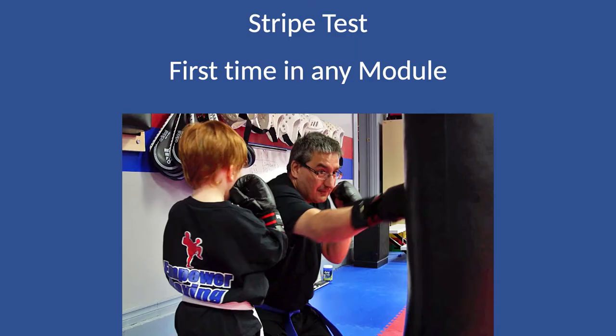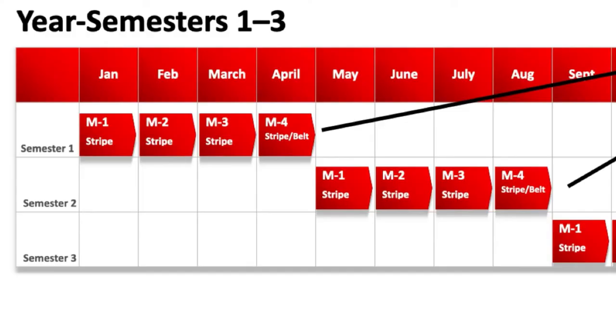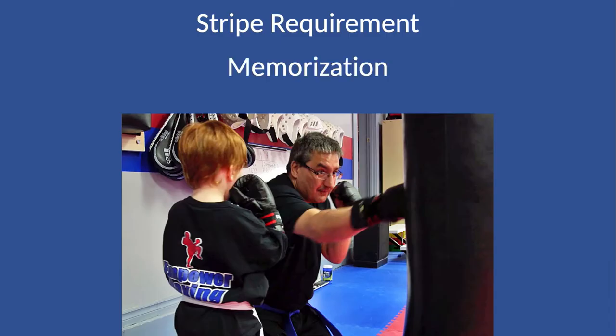The first time a student attends any module — say a student comes in at the end of module one and starts in module two, which is weapons — it's the first time they've ever done this module. Our requirement here is very simple: just memorization. All you've got to do is demonstrate that you can do the strikes with the chucks and recall all of them. You don't have to do them well — you can slop your way through them. All we're looking for is memorization, which means the student has moved from unconscious incompetence to conscious incompetence. So that's all we're looking for in that first stripe: memorization.